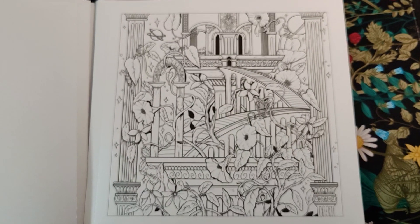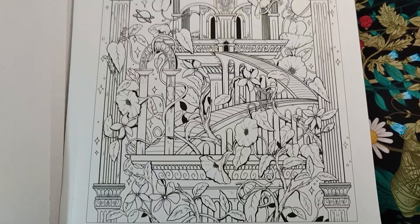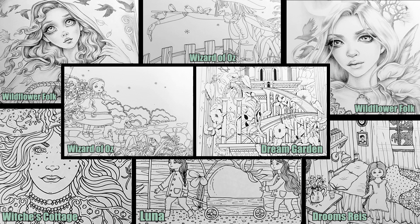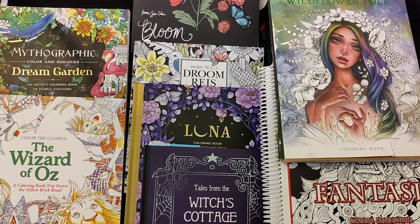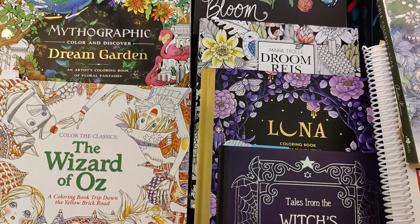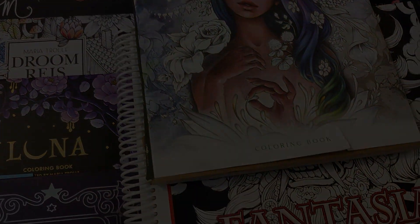A little Wizard of Oz themed colors. I'll go ahead and list all of the coloring pages that I've committed to. I hope you'll join me in this Oz coloring challenge. Thank you very much. Thanks for watching.